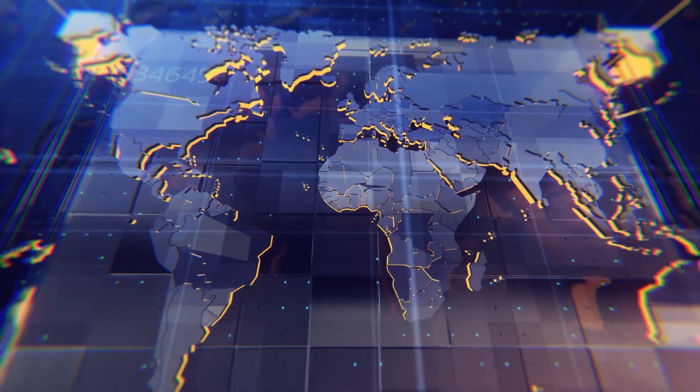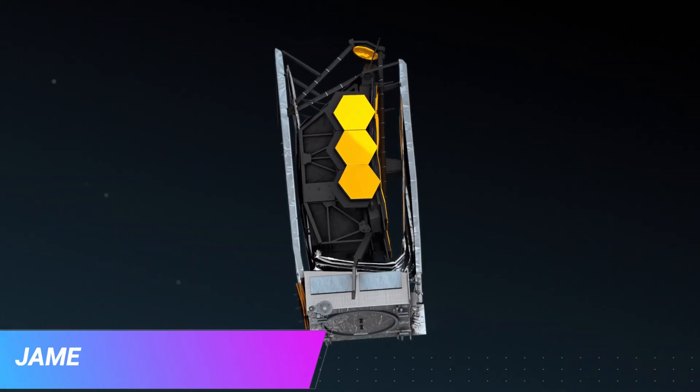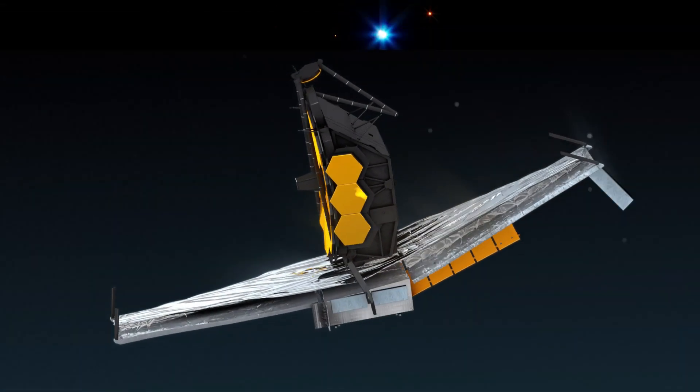What up techies? If you've ever found yourself wondering whether we're living in a simulated world, you can rest assured that at least one thing is real — the universe itself. That's according to the James Webb Telescope, which has just detected a massive structure that predates the universe.